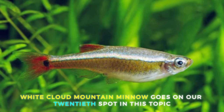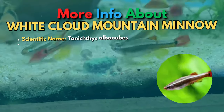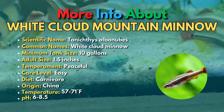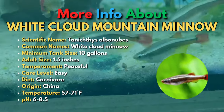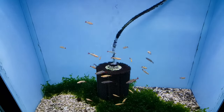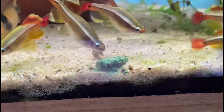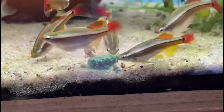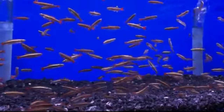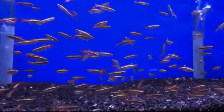The 20th fish is the White Cloud Mountain Minnow. White Cloud Mountain Minnows are very peaceful fish from the mountains of China. These small freshwater fish come from a cold-water environment, so they do best when kept in an unheated freshwater tank. Most White Cloud Mountain Minnows have a neon silvery stripe down their sides, and short, bright red fins. Some awesome varieties are available, including a long-finned and a golden form.